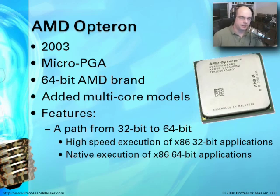AMD also introduced a 64-bit processor called the Opteron — the brand they assigned to their 64-bit line of CPUs. Micro PGA was the style used for this chip, and there were dual-core and quad-core models. What was interesting is that as AMD moved into the 64-bit world, they created a chip that very efficiently would also execute 32-bit applications. At this point, Intel's technology couldn't do this at very high speeds — it had to slow down to perform 32-bit calculations. The AMD Opteron did not, positioning them very well in this transition from 32-bit to 64-bit.